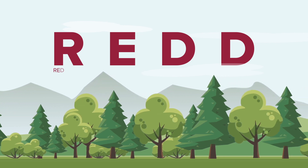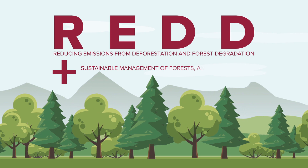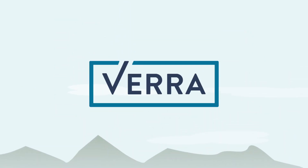REDD stands for Reducing Emissions from Deforestation and Forest Degradation, plus the Sustainable Management of Forests and Conservation and Enhancement of Forest Carbon Stocks. These projects can be issued credits by Verra.